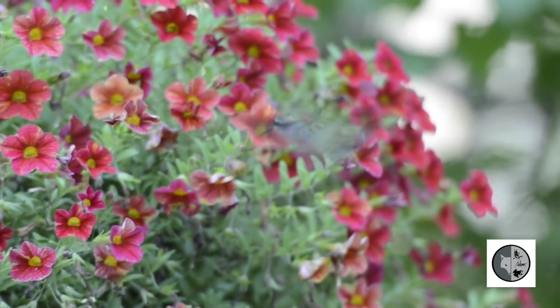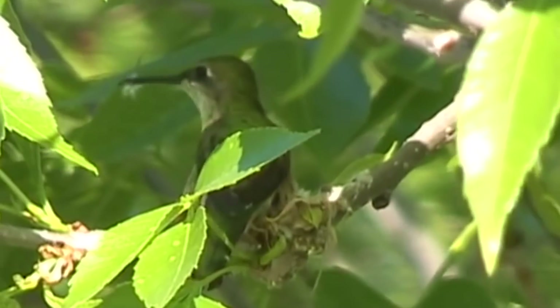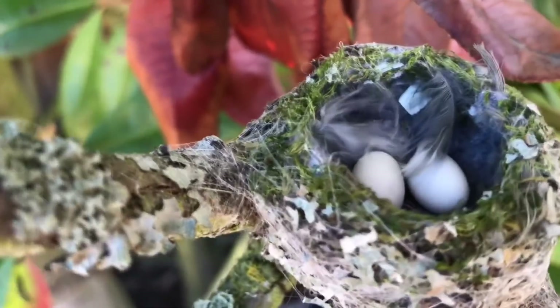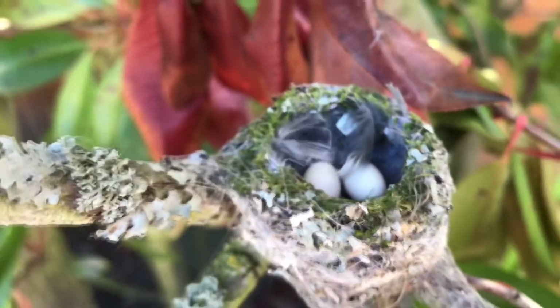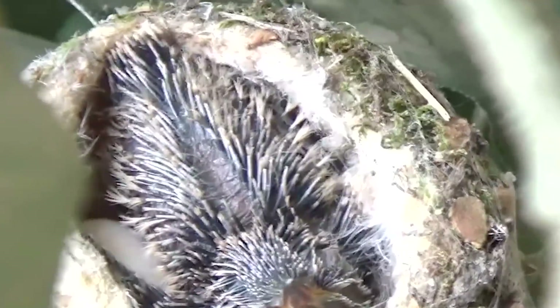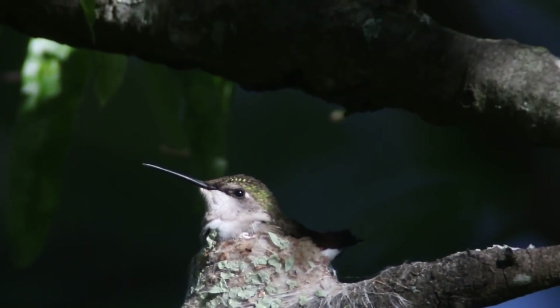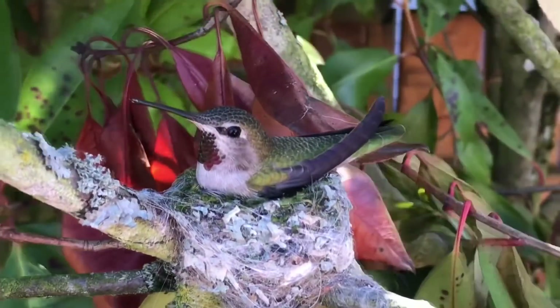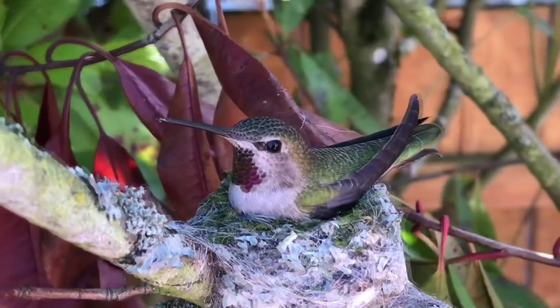Construction takes around 10 days, and once the main shape is complete it's decorated with lichen and other plant material to camouflage it with the surroundings. Two weeks after the eggs are laid the chicks hatch, with enough room to stretch and buzz their wings while still within the nest. Just a few weeks later they're ready to leave, and the mother moves on to start the process all over again, potentially raising three broods each year.